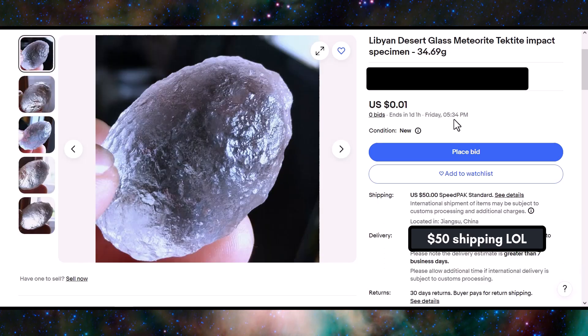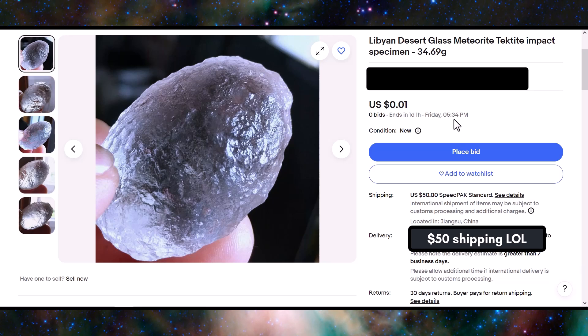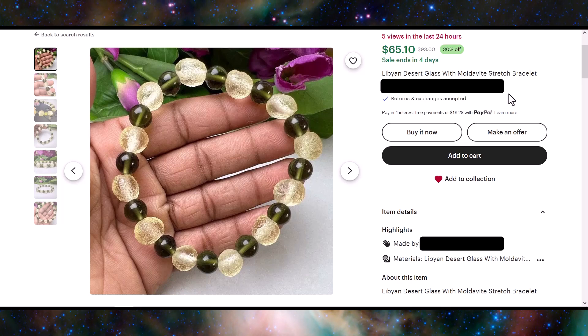Here's a really sloppy one that's obviously the wrong color. Just like the fake moldavite, they have fake Libyan desert glass that's totally the wrong color — those ones stand out like a sore thumb. Moving over to Etsy, I found a seller that actually has fake moldavite and fake Libyan desert glass together in one bracelet.